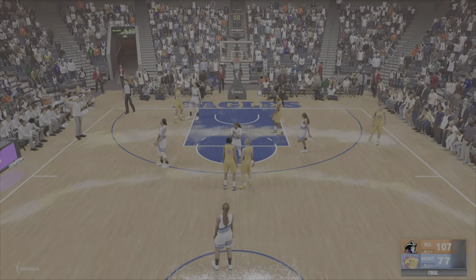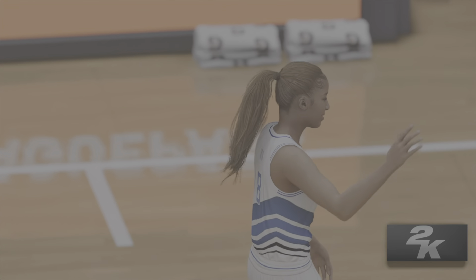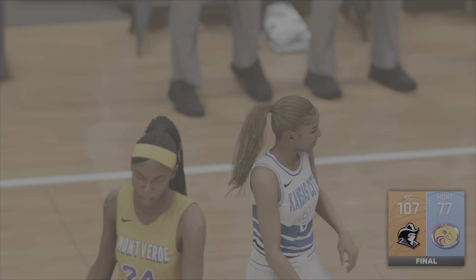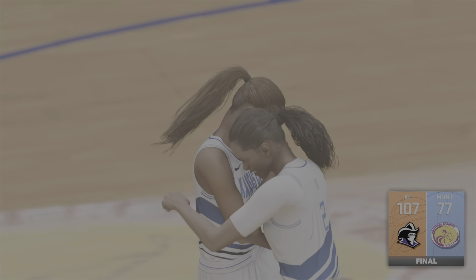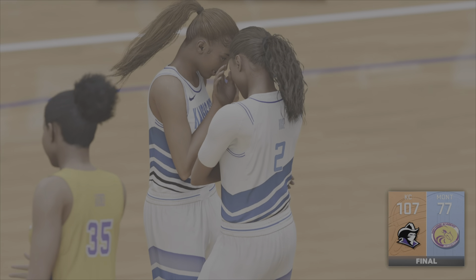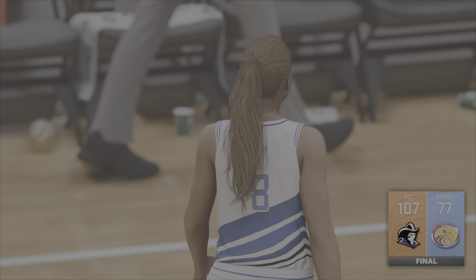It's a victory for the road team in this one — a resounding victory in enemy territory no less. With the way that they controlled the game, they took the crowd completely out of it. That's how to get it done on the road.